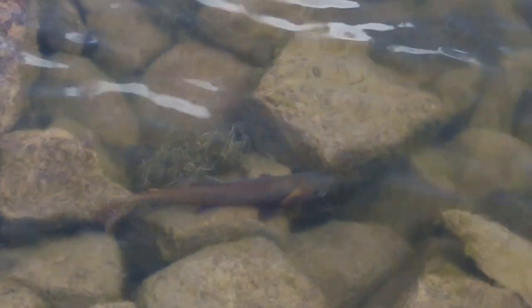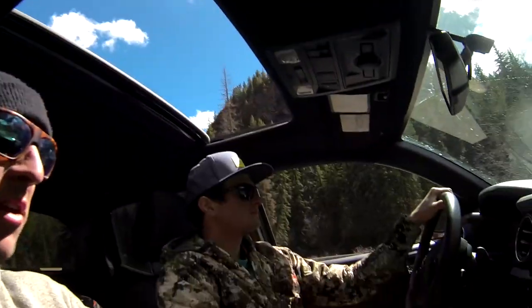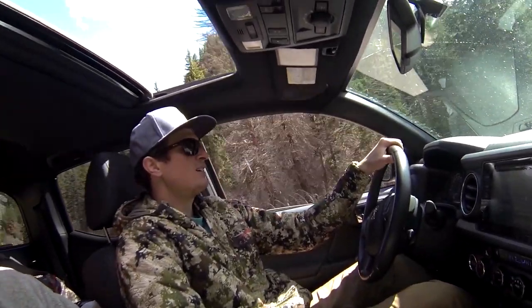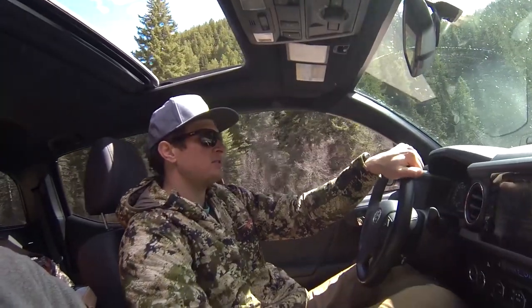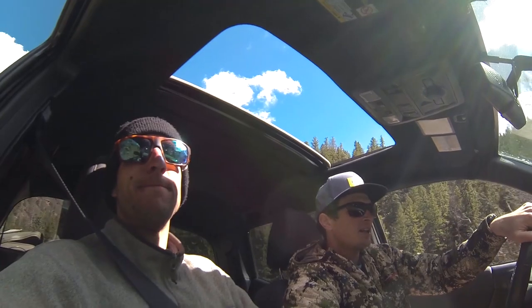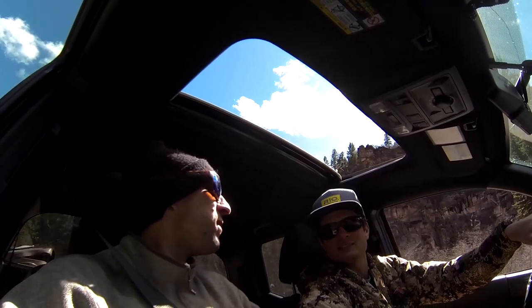Let's see the release of Evan's nice little cutthroat — a little greenback. All right, we're on our way back. Evan, how was it? It was awesome — it was good! We got into them, got some dry flies right off the bat, which was sweet. Feels like summer coming along. Got a little adventurous with some hiking, found a nice little cutthroat spot, got some fish. Thanks for watching — please subscribe and give the video a thumbs up if you liked it.